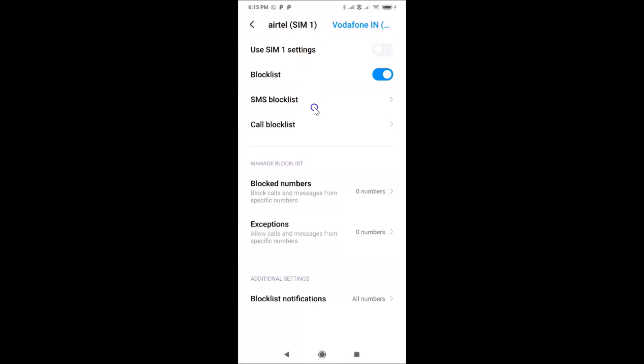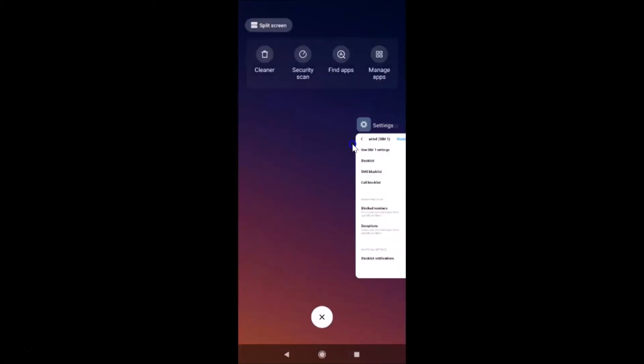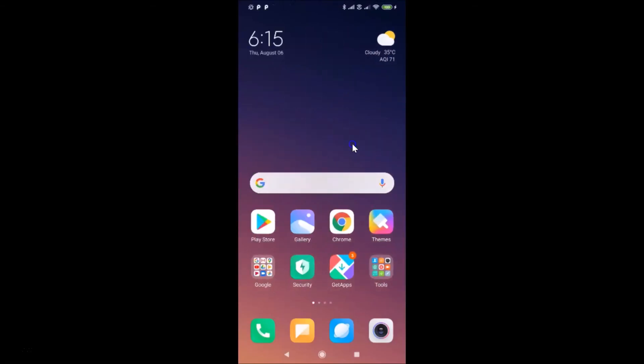From now on, phone numbers that you don't have in your contact list will be blocked. You can close the settings app. That's it guys — in this way you can easily block calls from strangers in Redmi Note 7 Pro running MIUI version 11.0. Thanks for watching — if you like my videos please support this channel by subscribing. Thanks, bye bye.